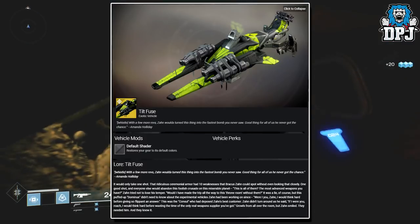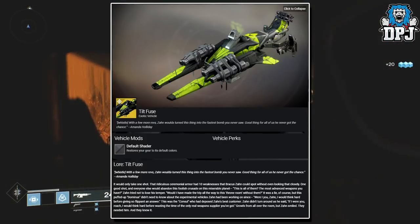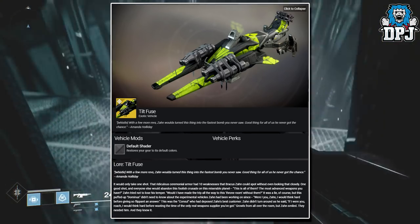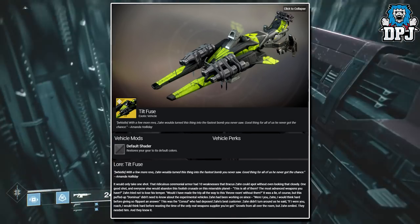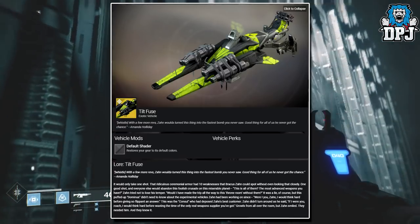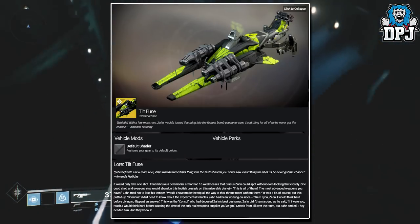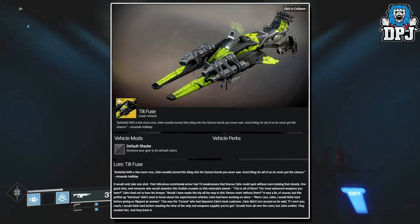Perks are not known at the moment, but you've got to admit this does look absolutely amazing. The Tilt Fuse is the exclusive exotic sparrow which drops only from the Arms Dealer strike when it is the weekly Nightfall.